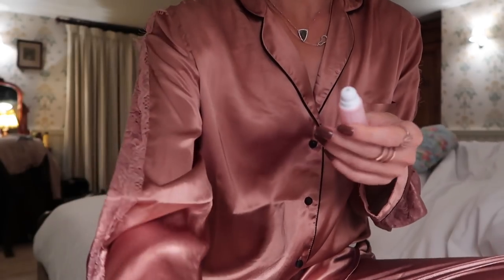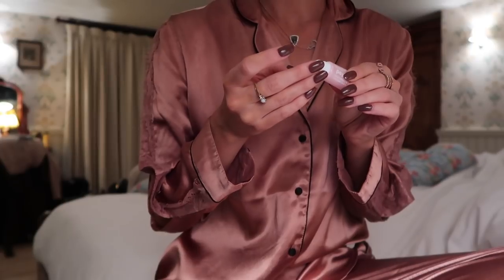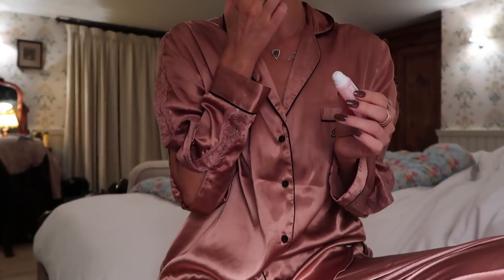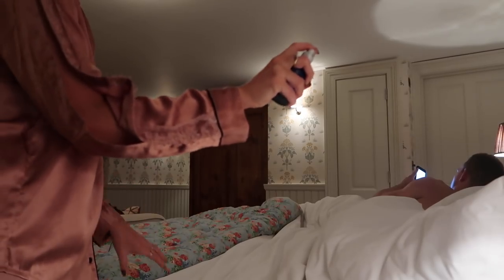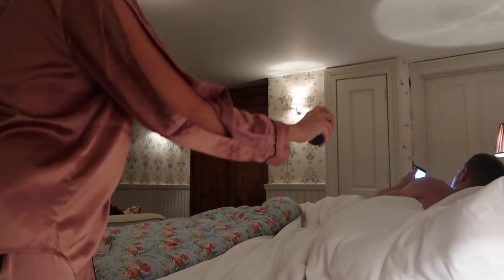Just before bed, I apply the Clinique Pelt Restoring Night Mask. This stuff really is incredible, leaving my lips so soft and plumped. And then to help us unwind and sleep well, I spritz the pillows with the Neal's Yard Remedies Goodnight Pillow Mist.